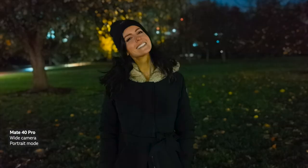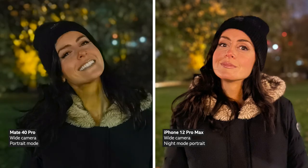But what's more impressive is that the Mate 40 Pro can do this without engaging night mode. This was just a regular portrait mode snap taken instantly without a long exposure in near darkness. And while it is a bit darker than the iPhone's night mode portrait, you don't need your subject to hold still for a few seconds to take it.